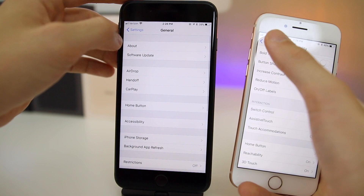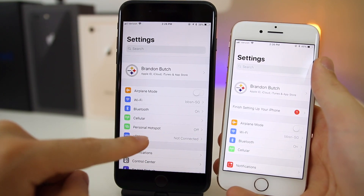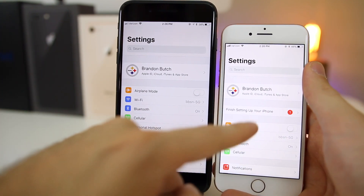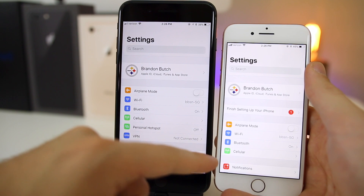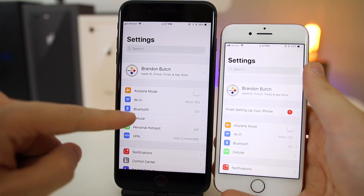On the main Settings page, Personal Hotspot and VPN now appear right at the top in iOS 11.1 — they are not present there in iOS 11.0.1. This means you no longer have to dig into General settings to find your Personal Hotspot or VPN; they're right on the front page.